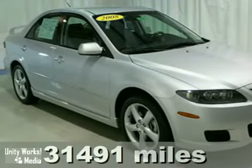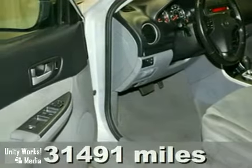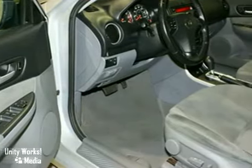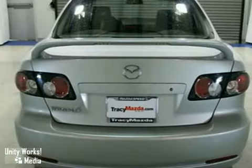Drive it home today. It's very versatile. Isn't it time you got rid of that old clunker and got behind the wheel of this outstanding certified 2008 Mazda 6? What a perfect match. This wonderful Mazda 6 is available at just the right price for just the right person. You!